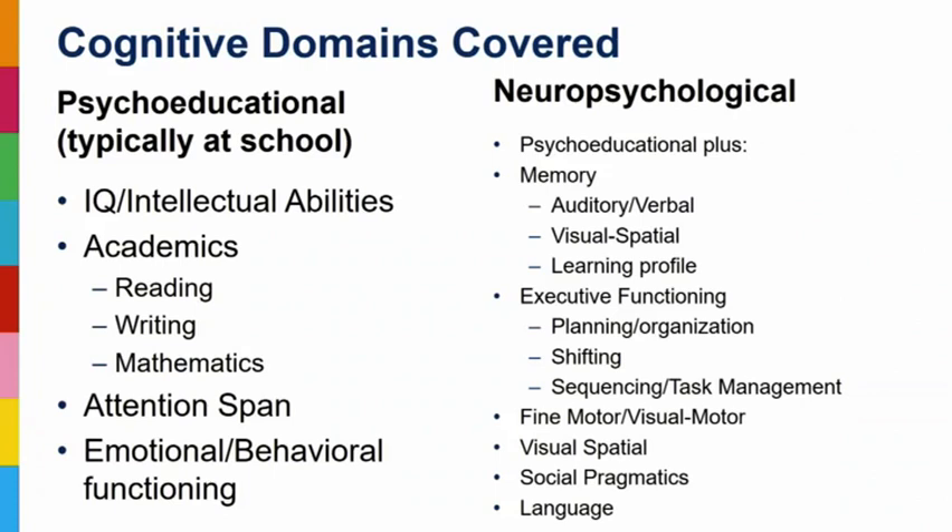When you get a psychoeducational evaluation from schools, you're hopefully getting an IQ test, measures of academics, attention, and parent and teacher measures of emotional-behavioral functioning. A neuropsych goes further — I want to know what the learning profile looks like. When we're talking about potential deficits in attention, executive functioning, and processing speed, all those components play into learning, retaining newly learned information in long-term memory, and recalling previously learned information. We'll look at memory and learning profiles from visual-spatial, auditory-verbal, and sometimes kinesthetic perspectives to find that child's strengths.